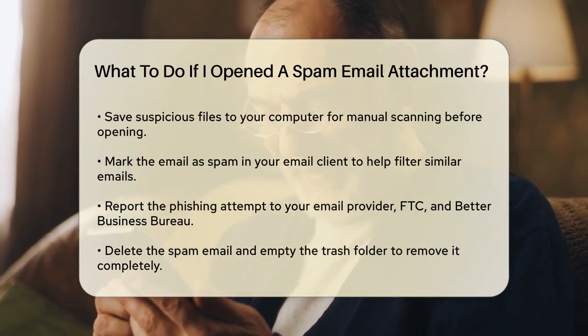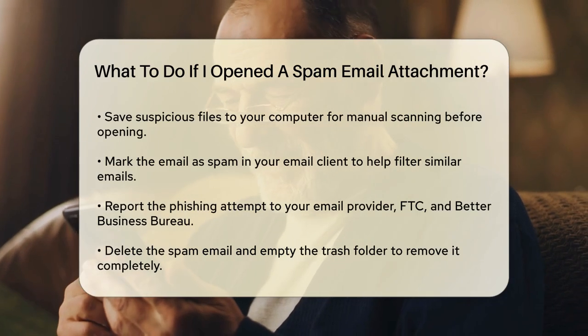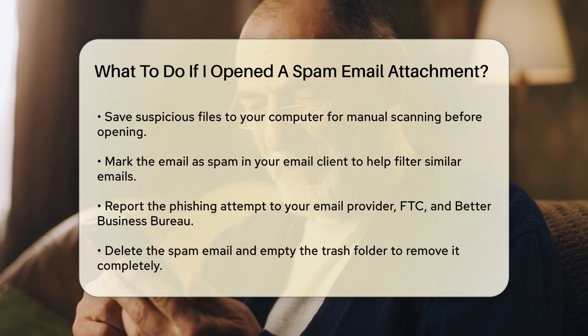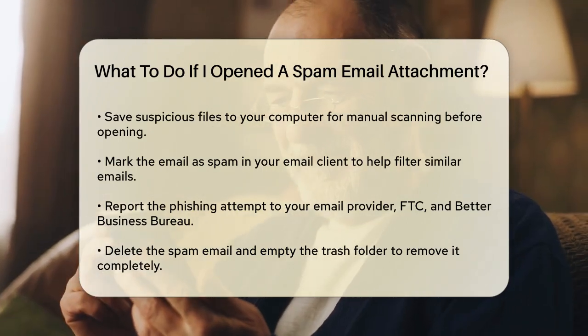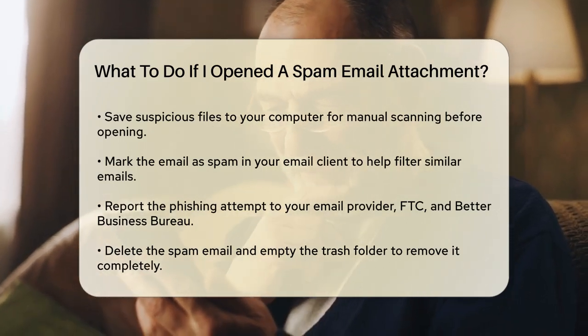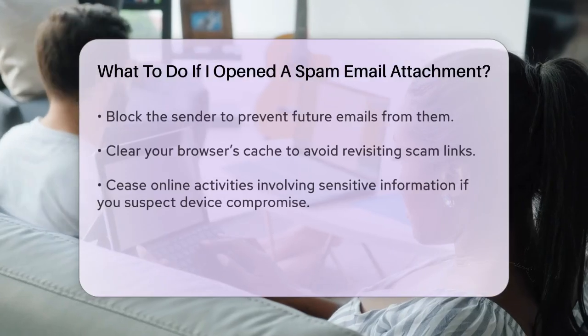Reporting the incident. Mark the email as spam in your email client. This helps your email provider to better filter out similar emails in the future. Report the phishing attempt to your email host, the Federal Trade Commission (FTC), and the Better Business Bureau's scam tracker.